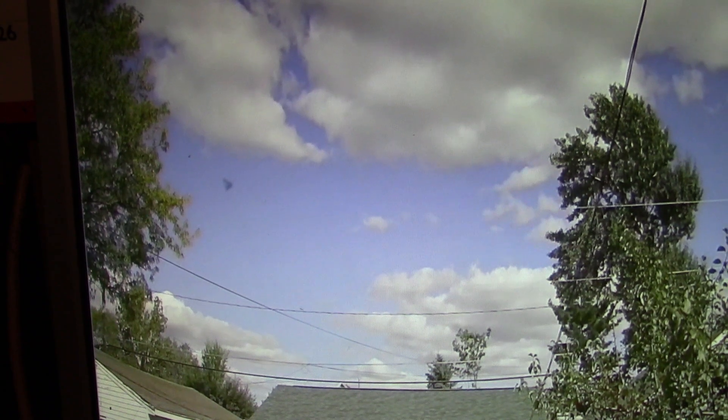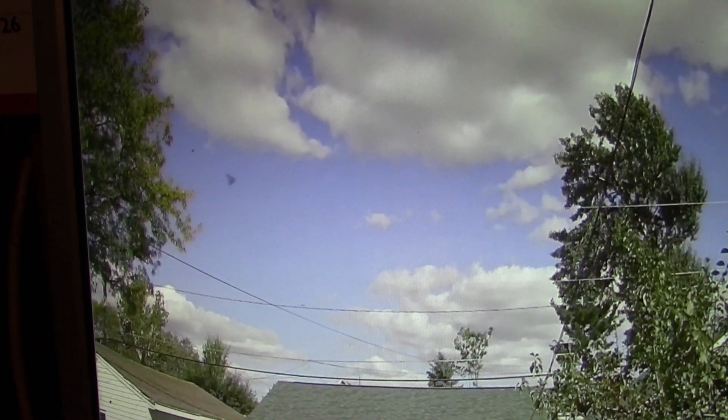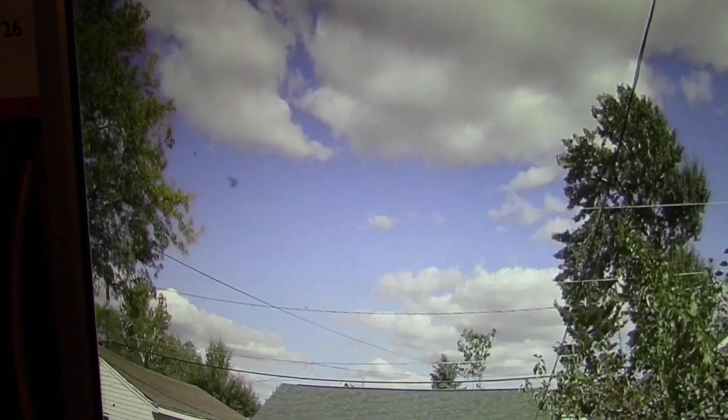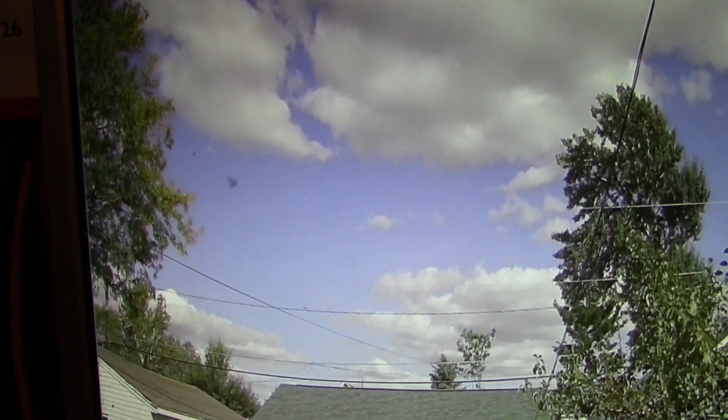I thought I would share that with you guys, because I found that to be really interesting. This was in an alarm — that's what triggered my alarm. That's all I could find in there that triggered the alarm. It was a blink, but it caught it.